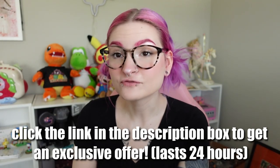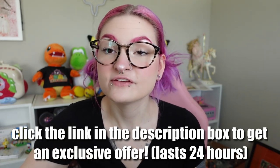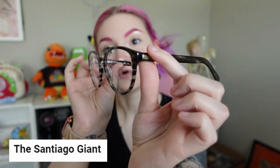GlassesUSA.com is offering an exclusive offer for my followers if you click the link in the description box. These are the frames I'm showing you today. I love them. I've been wearing these frames since I received them and I've gotten so many compliments. The entire collection is just stunning. These are the Santiago Giant Tortoise glasses, and they are so comfortable. I love how big the frames are. These two pairs are my new favorite pairs of glasses — I wear them all the time.